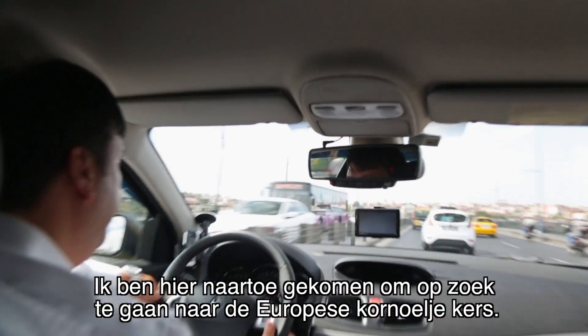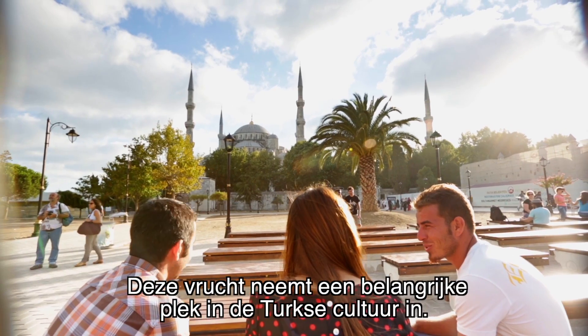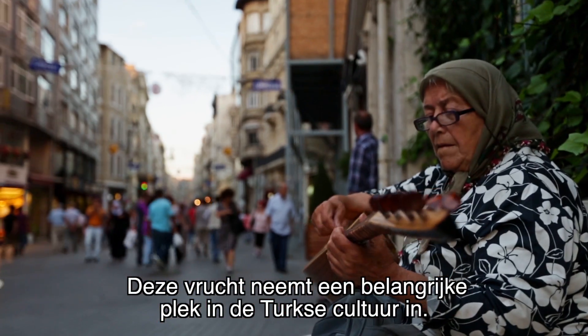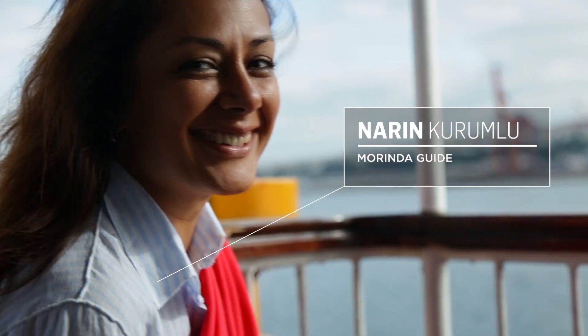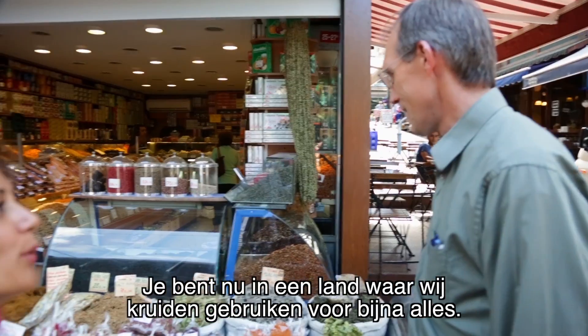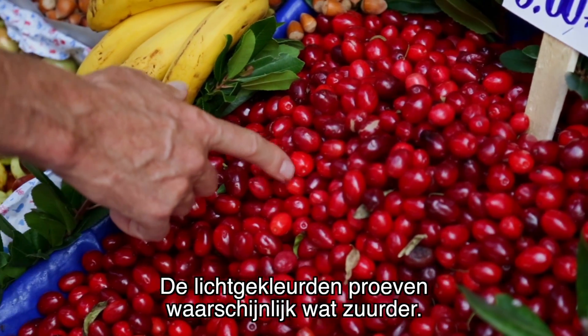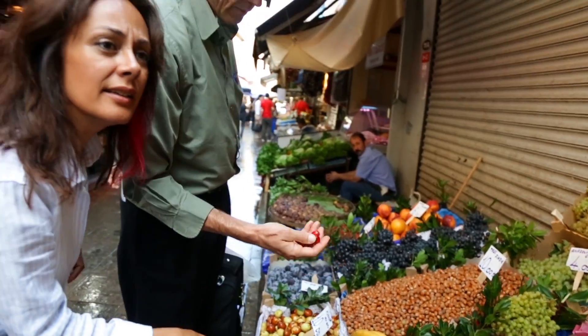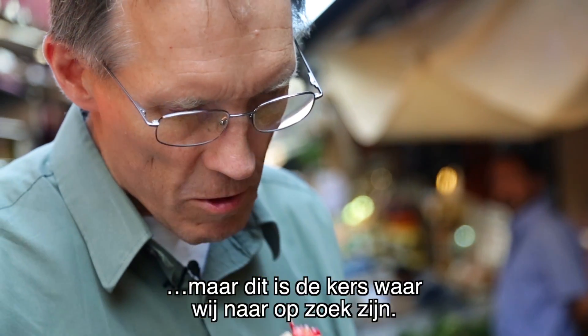I've come out here to look at the European Cornelian cherry, the cornus mas. This fruit, from a cultural standpoint, has a very important place in Turkey's culture. You're in the country where we use herbs for almost anything. Your lighter ones are probably going to be more sour. There are over a thousand varieties of cherries, but this is the one we want.